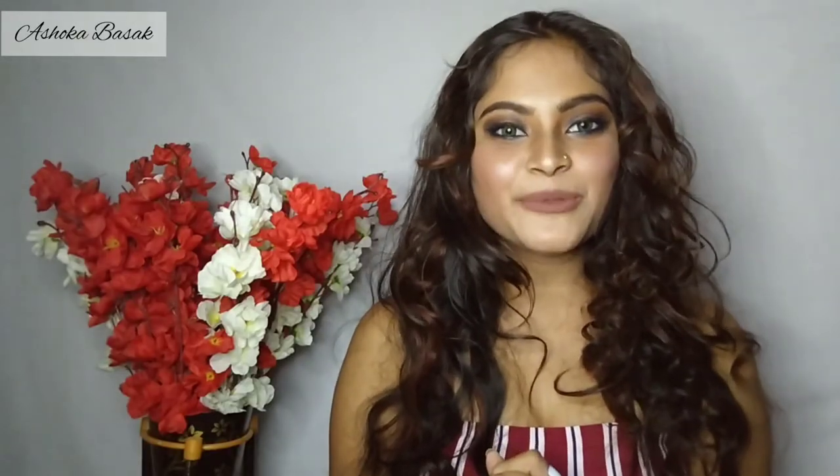So guys, how did you like today's makeup look? Please tell me in the comment section. I'll see you soon. Stay tuned and stay blessed. Bye-bye!